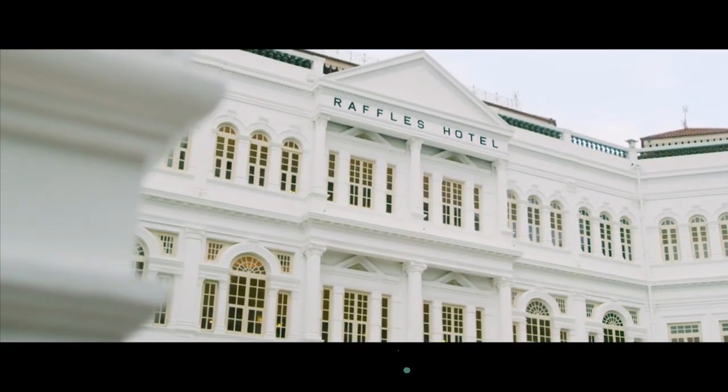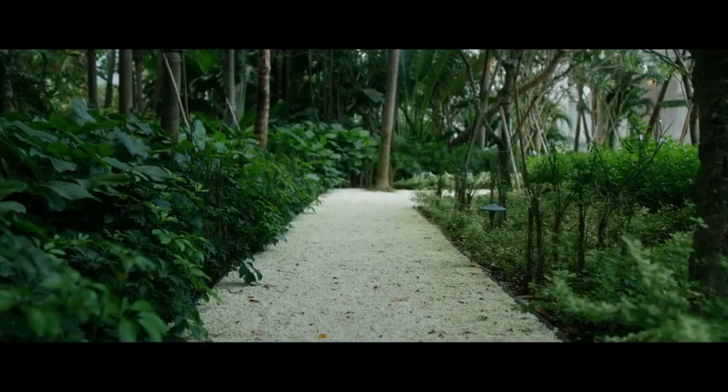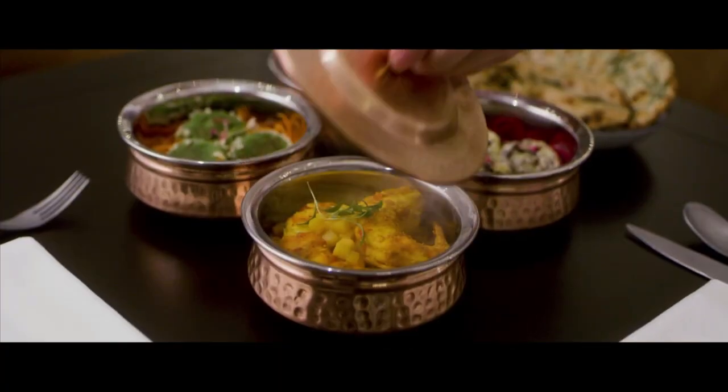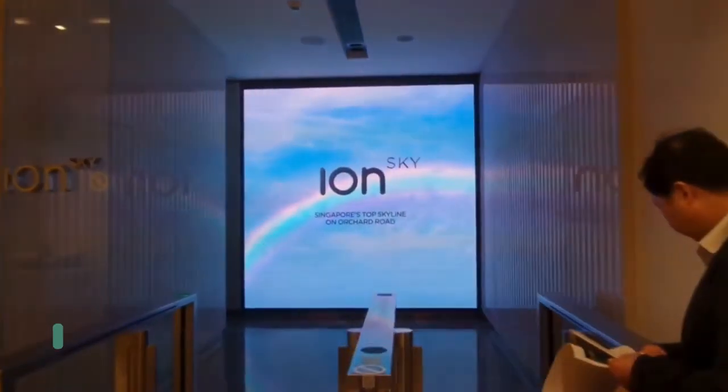Number sixteen is the iconic and historic Raffles Hotel, which is absolutely breathtaking and has so much history behind it. You can go for a meal at the restaurant here or enjoy the highly sought-after afternoon tea.